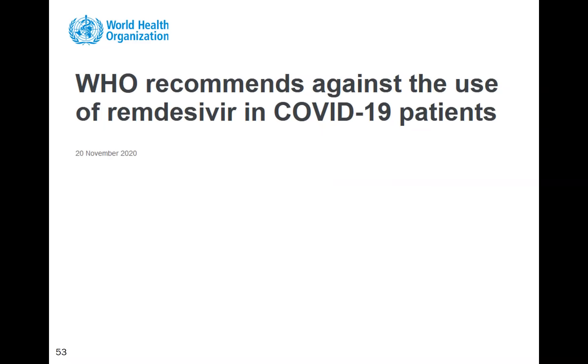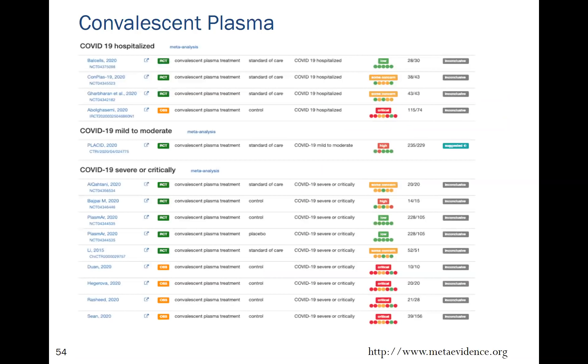Although remdesivir is still recommended by the NIH, the WHO now recommends against its use. Regarding convalescent plasma, there have been a host of negative studies. This is a highly flawed concept — COVID is not a blood-borne disease, and it's a mystery how large protein antibodies get into the nasopharynx; it defies understanding of mucosal immunity.